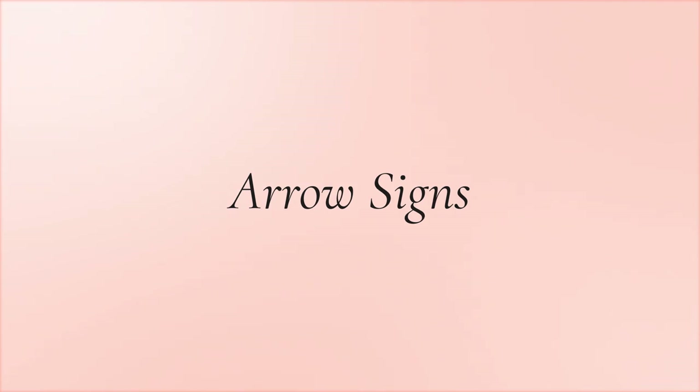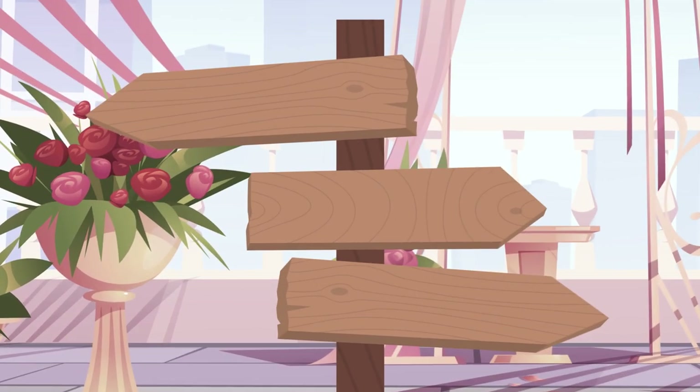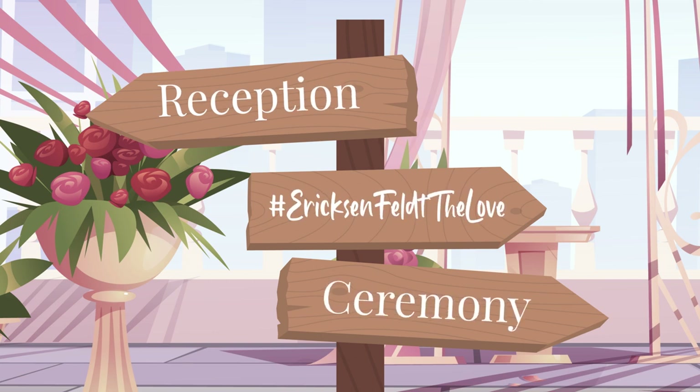Arrow signs. Adding directional wedding hashtag signs at your venue or ceremony site can be helpful to direct your guests. Putting your hashtag on these signs is yet another clever way to brand your big day.